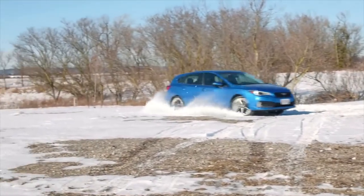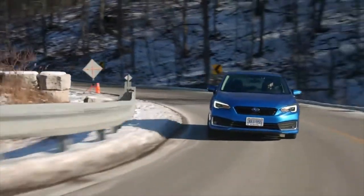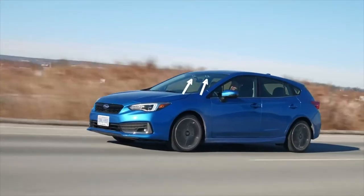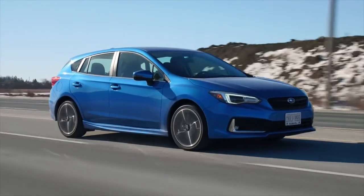All Subaru Impreza models come with a 152-horsepower 4-cylinder boxer engine that feels underpowered in most scenarios. It's fine when leisurely scooting around town from stoplight to stoplight, but accelerating up to freeway speeds and merging with faster traffic is a chore.